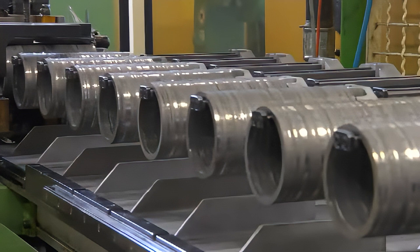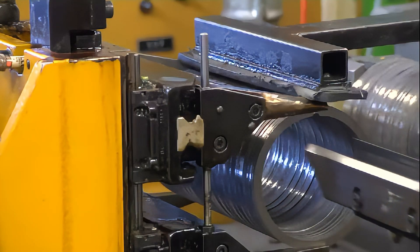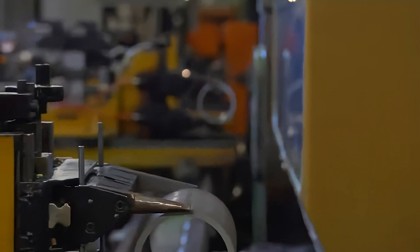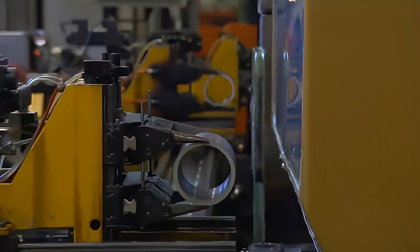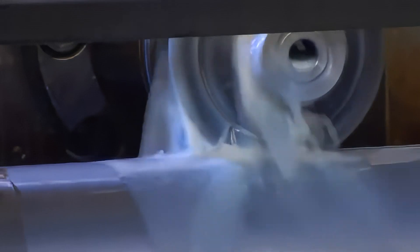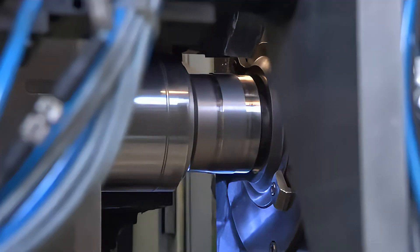The Goetze LKZ oil control ring uses a patented technology that significantly reduces oil consumption and friction compared to conventional two-piece oil rings. This results in improved engine performance, leading to benefits such as fuel economy, CO2 reduction, and longer oil life compared to conventional oil control rings.